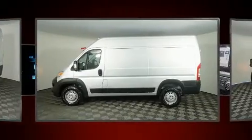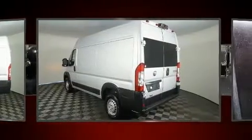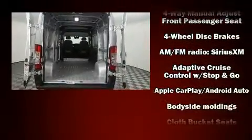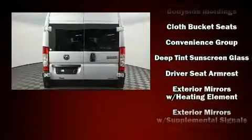It's equipped with tons of terrific amenities, but it won't break your budget. Such as remote keyless entry, one-touch window functionality, variably intermittent wipers, an outside temperature display, turn signal indicator mirrors, and more.